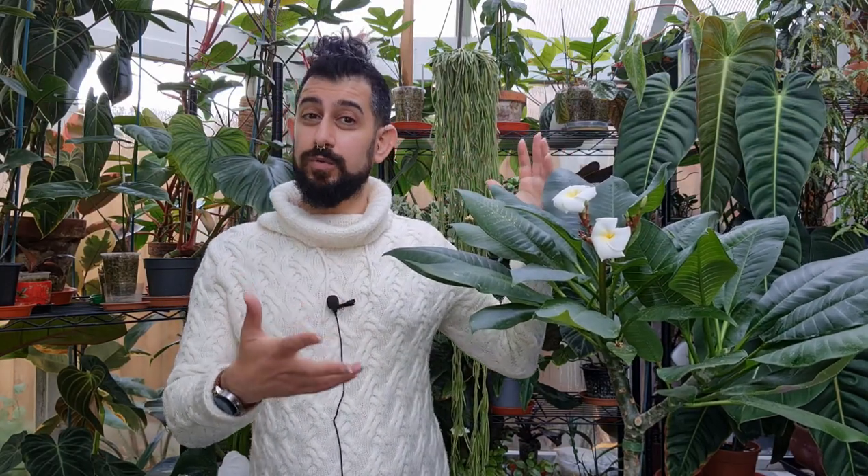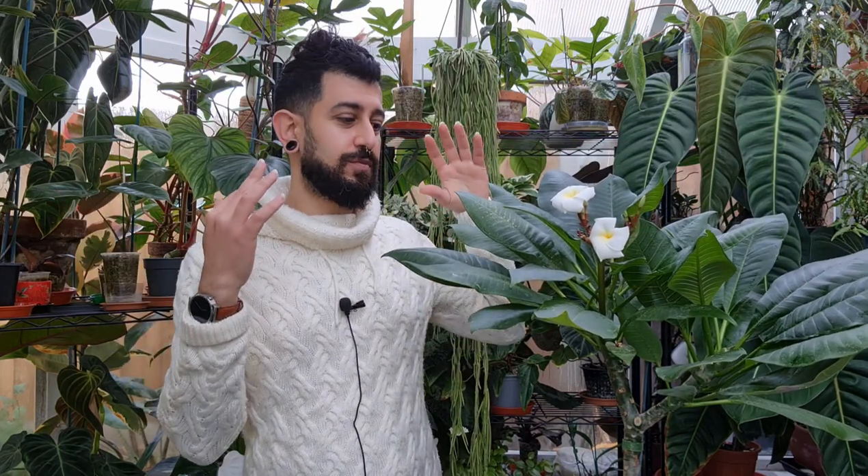That plant is the plumeria frangipani, and you might be able to see this in front of me. It's not one of the big ones that everybody's really excited about when it comes to aroids and philodendrons, but I couldn't find an awful lot of videos about this plant — there are some older videos when I was looking on YouTube for how to care for this plant indoors, and there wasn't an awful lot.